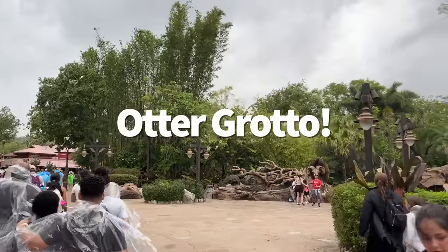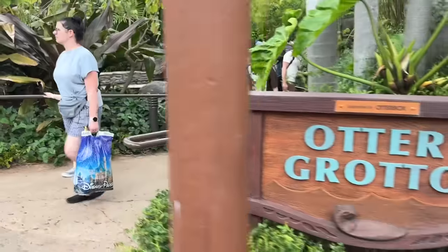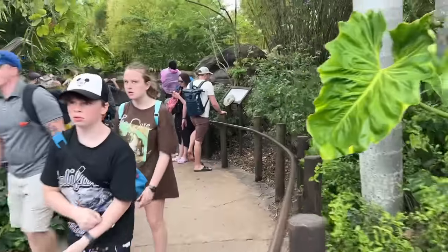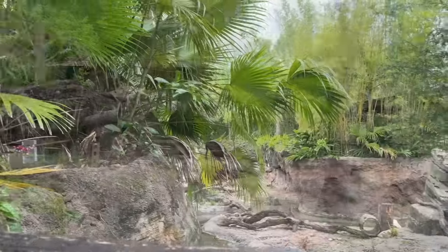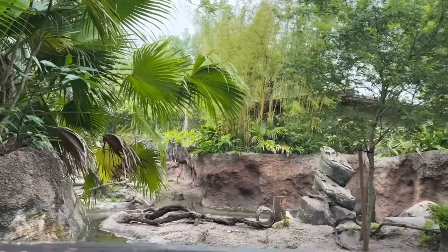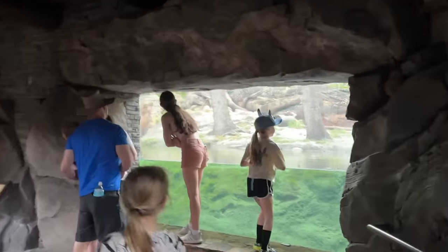Across from Pete's Safari, you can find the Otter Grotto, a little sanctuary that houses a family of Asian small-clawed otters. To find the viewing area, you'll enter into a stone-covered path leading up to their little slice of land and water fun. The otters won't always be out and about being all cute and playful, but your best chance of seeing them active will be first thing in the morning or once the sun starts to set. Basically, if it's too hot outside for you, it's probably nap time for the otter crew.